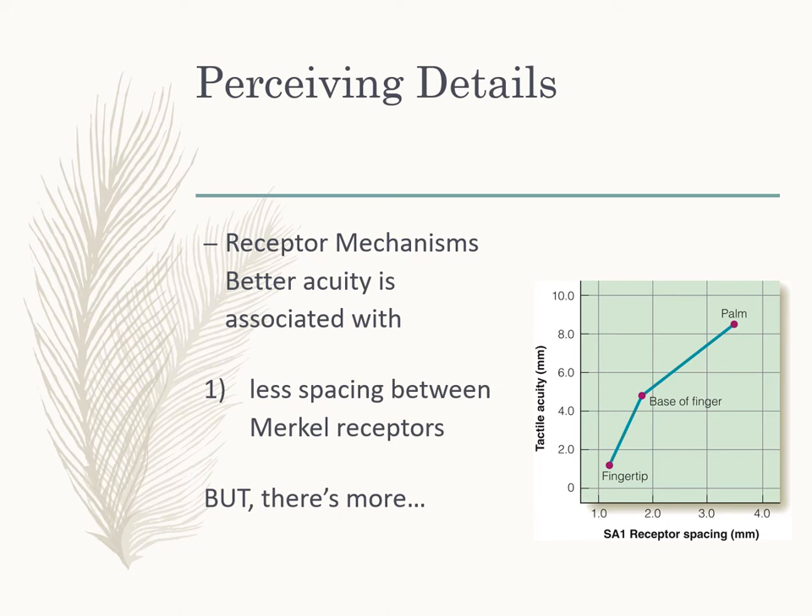We have better acuity in certain areas of our body — our fingertips and tongue, for example — and better acuity is associated with a number of things. One is less spacing between Merkel receptors. As we look at tactile acuity versus Merkel receptor spacing: in the fingertip we have high acuity and the Merkel receptors are much closer together. As we move to the base of the finger they're farther apart and acuity decreases, and in the palm they're even farther apart with even less acuity. There's a direct relationship between acuity and Merkel receptor spacing.